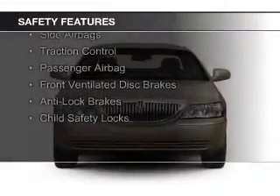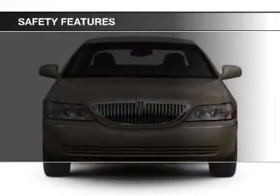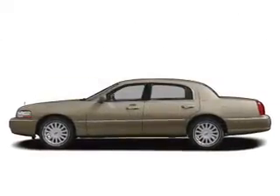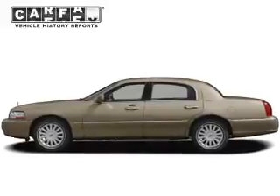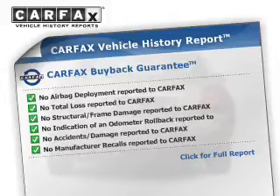Safety was made a priority with these features: side airbags, traction control, a passenger airbag, front ventilated disc brakes, anti-lock brakes, and child safety locks.